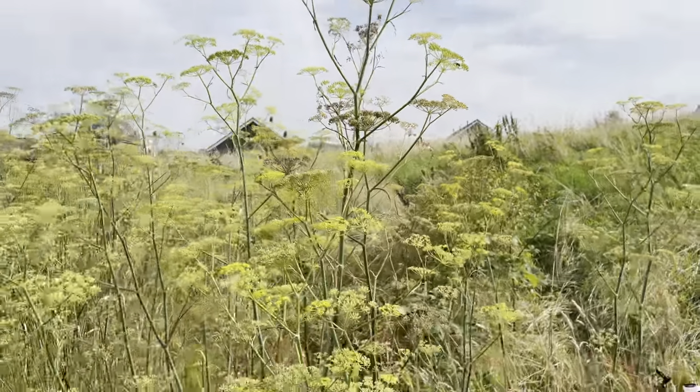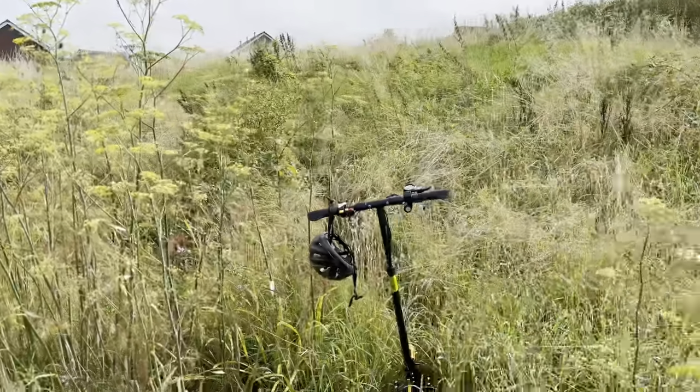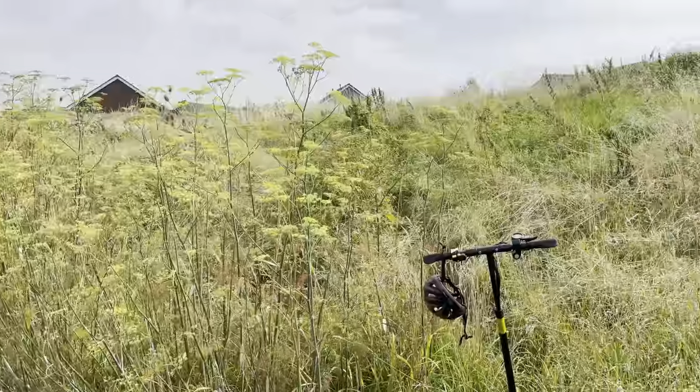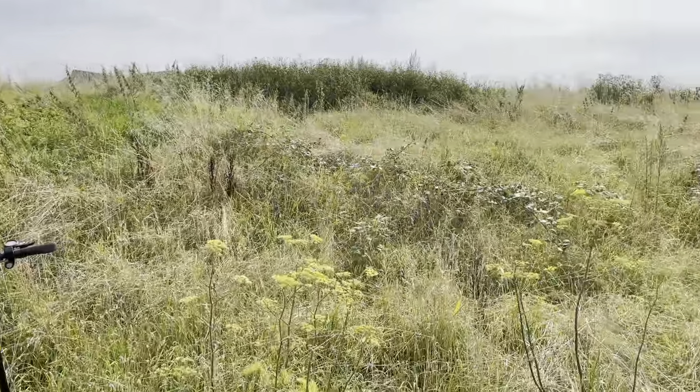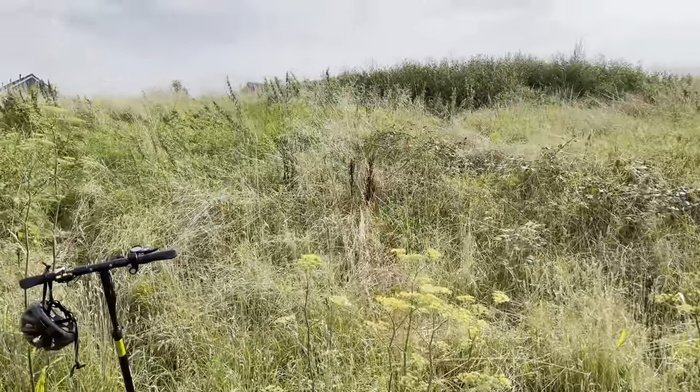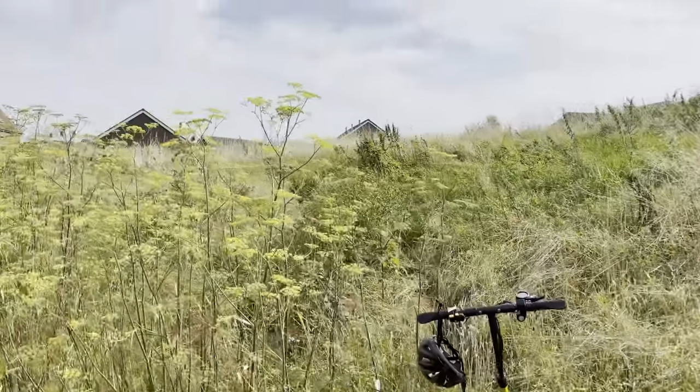This is a good example of the sort of habitat I'm looking for in an urban environment — just a little bit of wasteland in a residential area. There's a good at least 30 wild edibles in this small area.